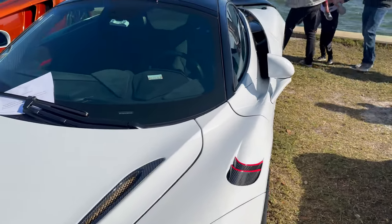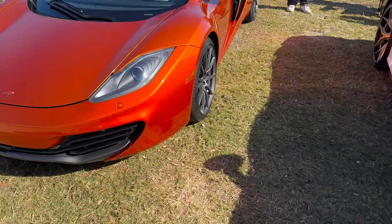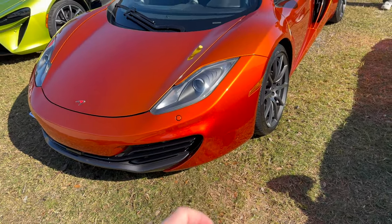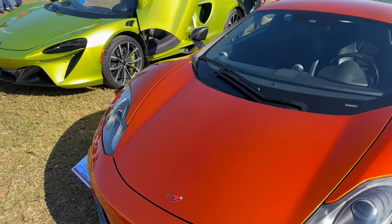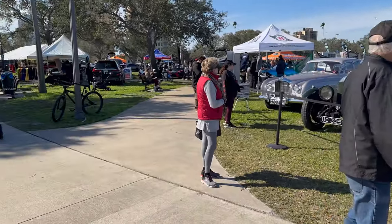Look at this 765LT — it's brown with brown carbon fiber and a Tiffany blue interior. This is just absolutely insane. Really really cool spec on that. We got another 765 — I could be wrong but I'm not sure that's real. A 12C — I haven't seen one in this color in a while, still looks pretty good. An Artura.